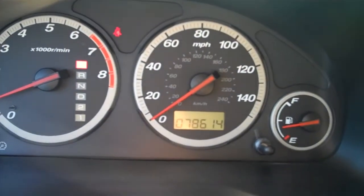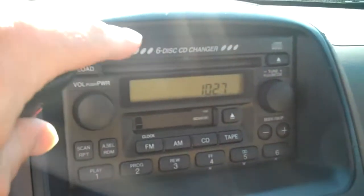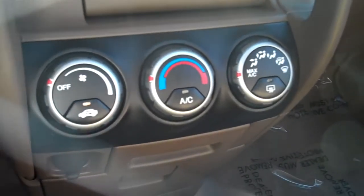This vehicle currently has 78,614 miles on it. Automatic transmission, the 6-in dash CD player — I also got a cassette — AC and heat controls.